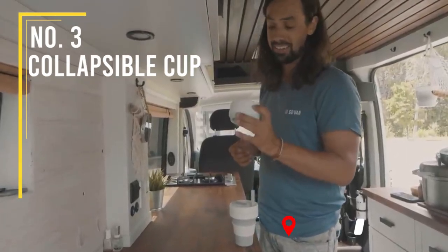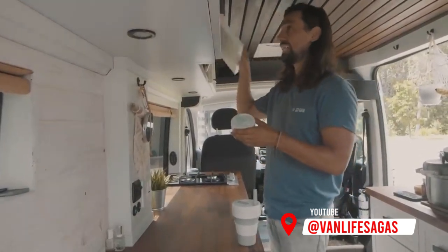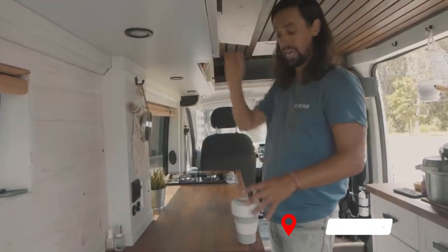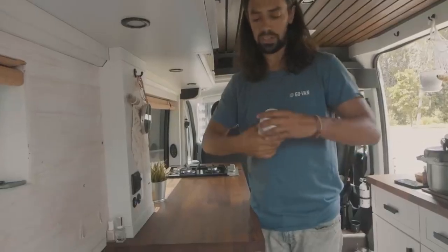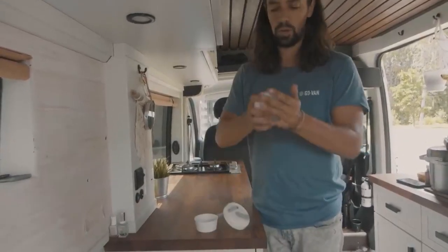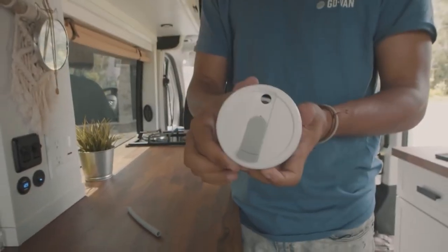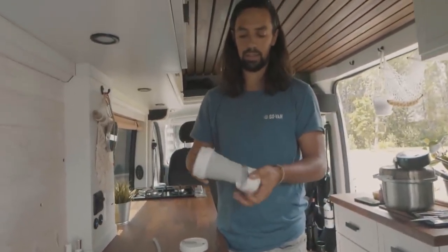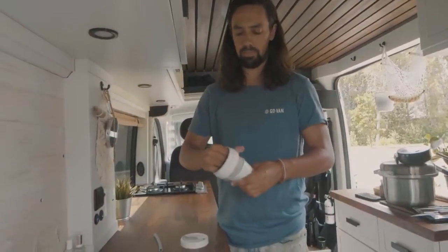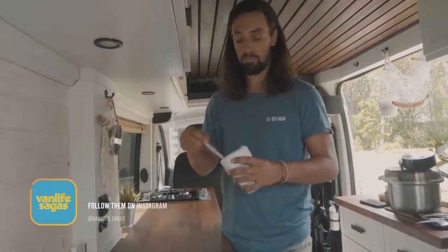Van life hack number 10 is this collapsible coffee mug by Stojo. We bought these because they take almost no space in storage compared to a normal coffee mug. The way it works is simple — you push on the bottom when you want to store it, put the plastic back in, and seal it. When you show up at a Starbucks or make your coffee in the morning, you just take it out, place the plastic, and hand your mug to the person at the restaurant to reuse every day.